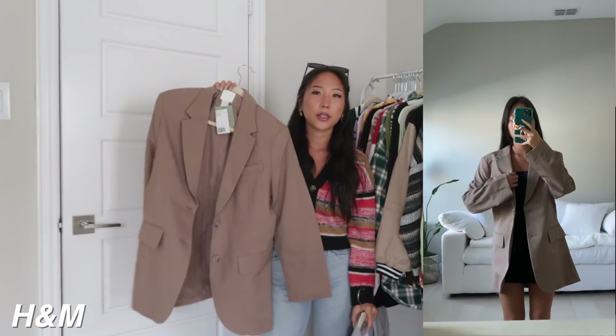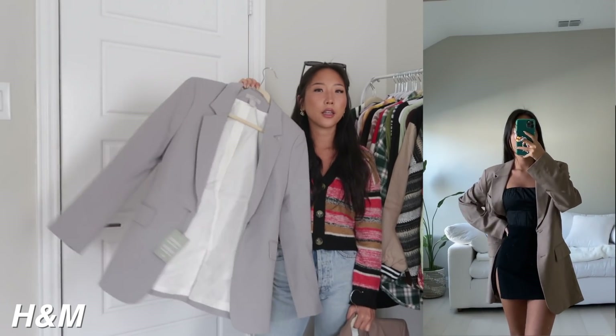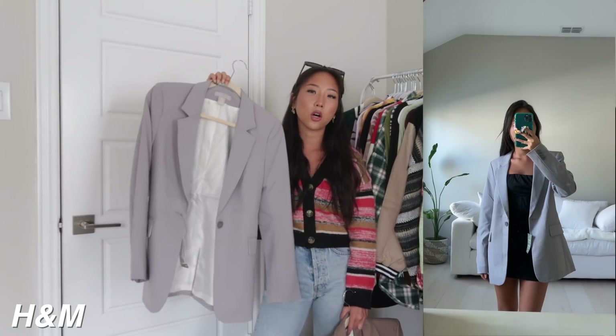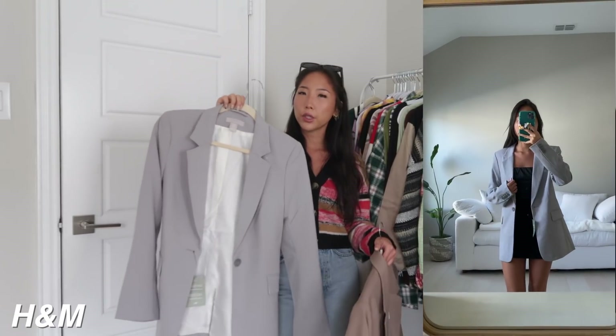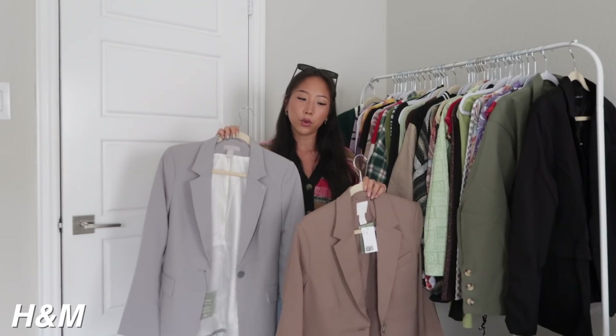Next from H&M I picked up two different blazers. The first one is a tan color in a size extra small, and then the other one is in gray, also a size extra small. Both are pretty oversized naturally, but I would say the brown one runs bigger than the gray one.